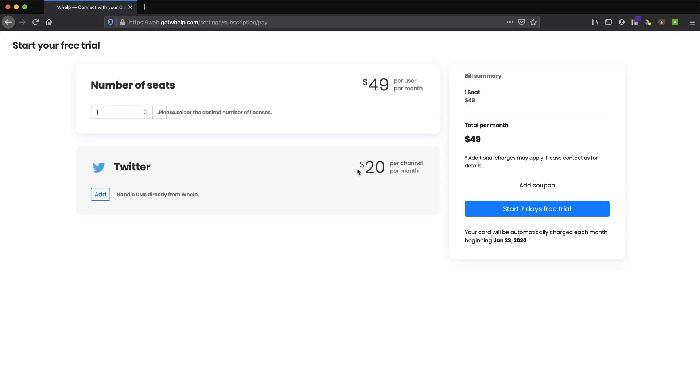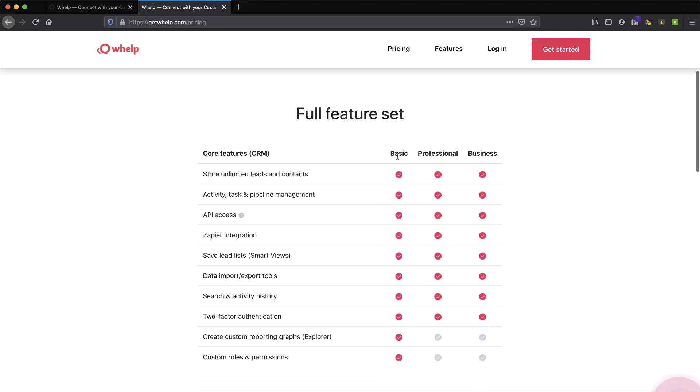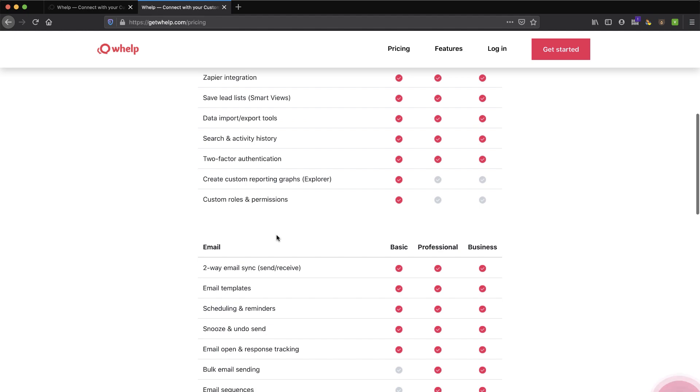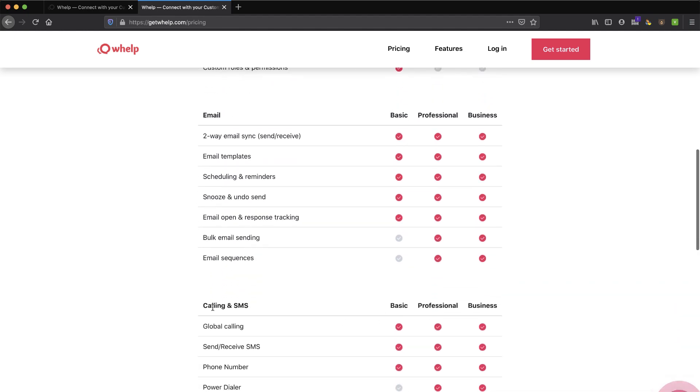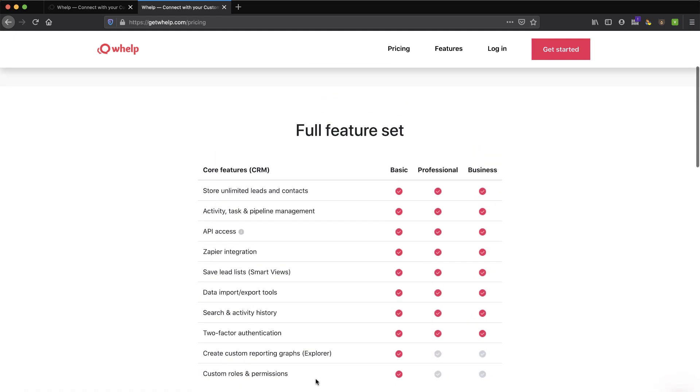Now I'm at pricing, which is interesting because they did not talk about pricing on their website — this is actually the first time I'm seeing it. Going back to their website, the pricing page shows multiple tiers: Basic, Professional, and Business, with core features including CRM, email, calling, and SMS. But it doesn't actually display the prices directly on that page, which I thought was a little strange.